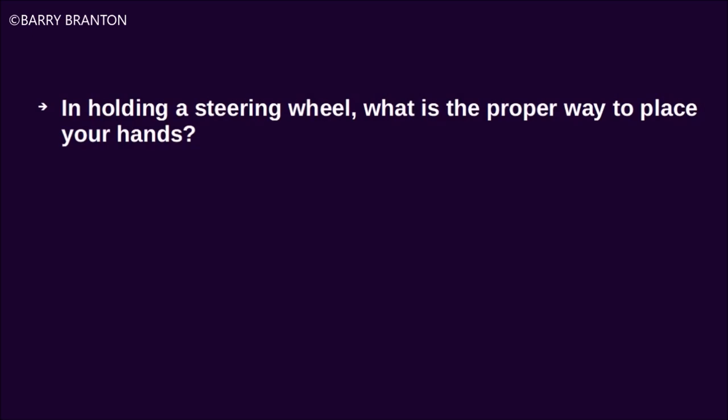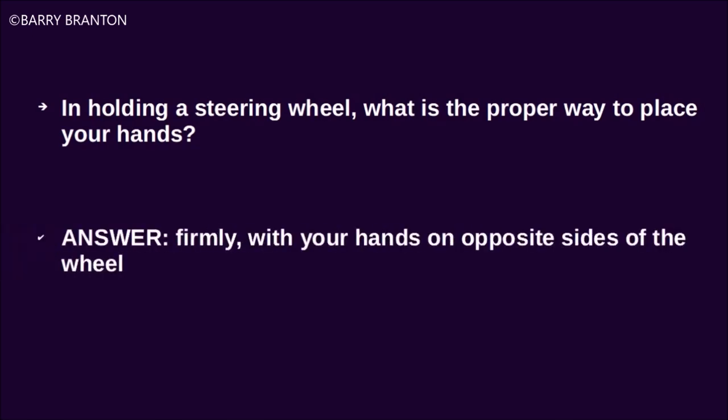In holding a steering wheel, what is the proper way to place your hands? Firmly, with your hands on opposite sides of the steering wheel.